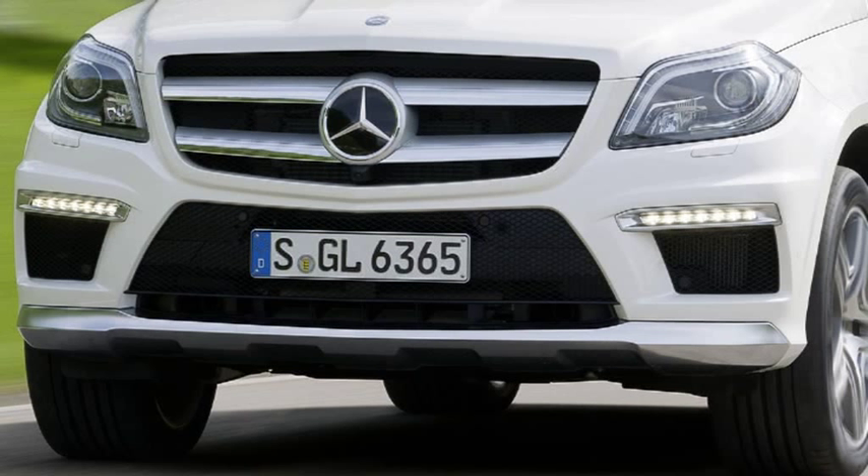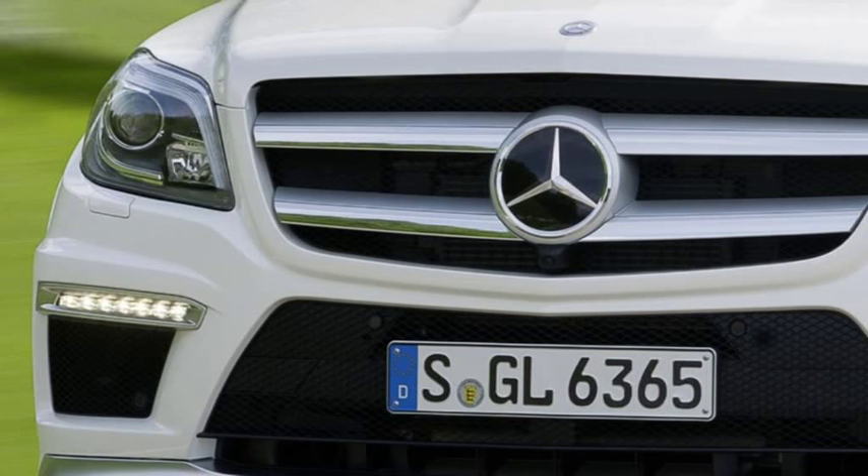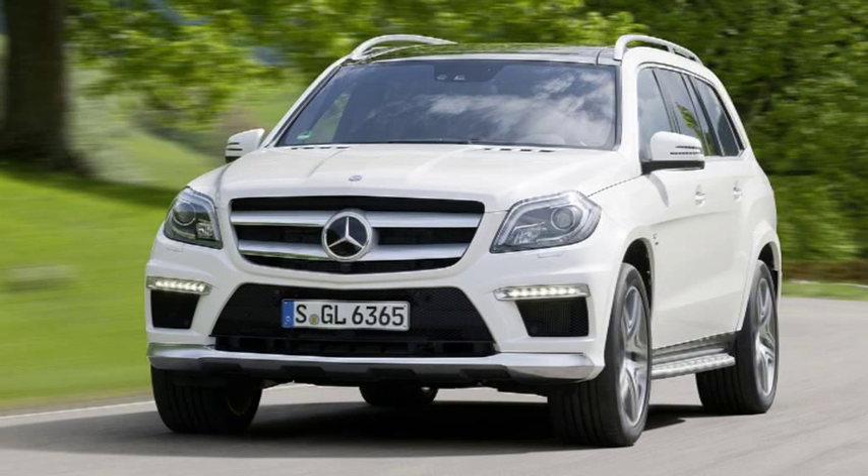The new GL models come with a wide variety of equipment, which was either not available or only available at additional cost on the preceding models. Also available for the first time as a high-performance SUV, Mercedes AMG has enhanced the main stylistic features of the GL using specific elements that emphasise the flagship V8 model's exceptional performance.